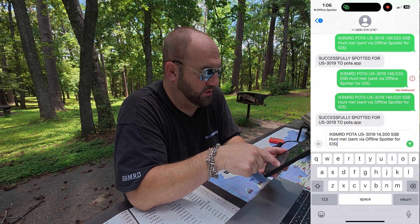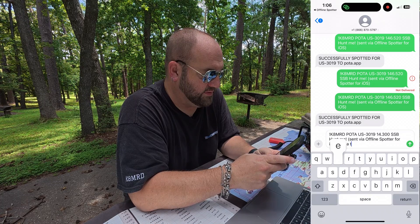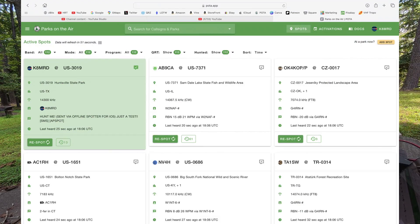This is the report that it's going to send. I'll put just a test, and we'll send that to the POTA website. Here we can see the message that I sent. It says Huntsville State Park, sent via OfflineSpotter for iOS — just a test — SMS AP spot.